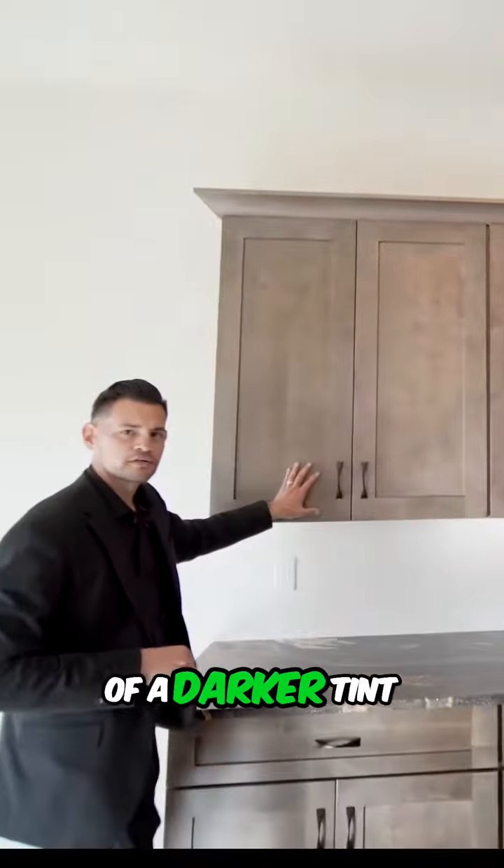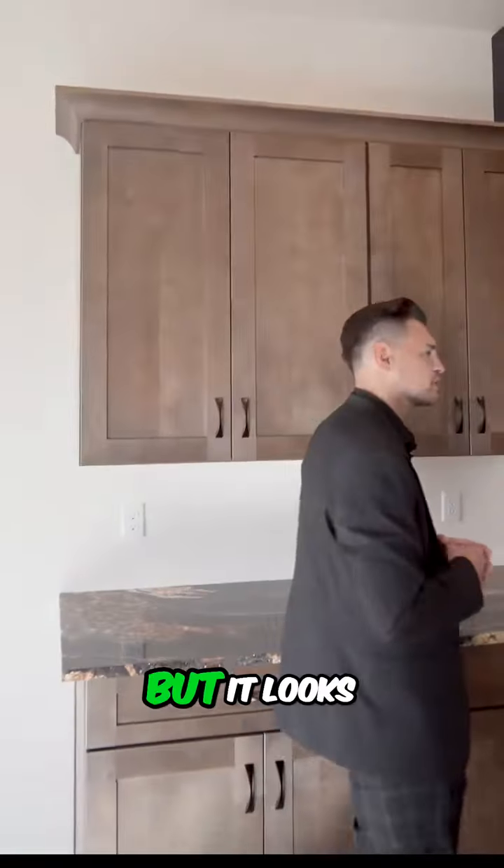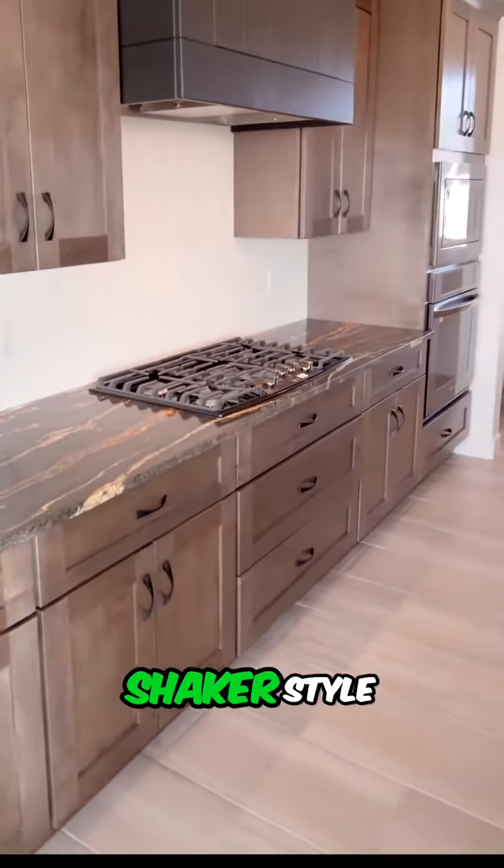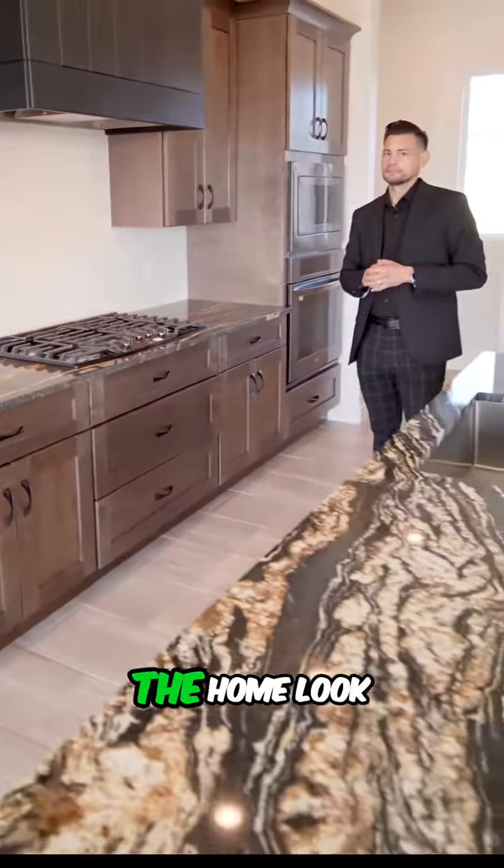A little bit of a darker tint to the cabinets but it looks amazing. Those are actually stained cabinets Gilbert, and they're the shaker style which makes the home look really modern.